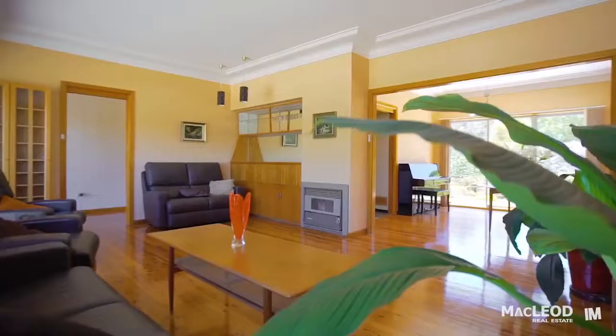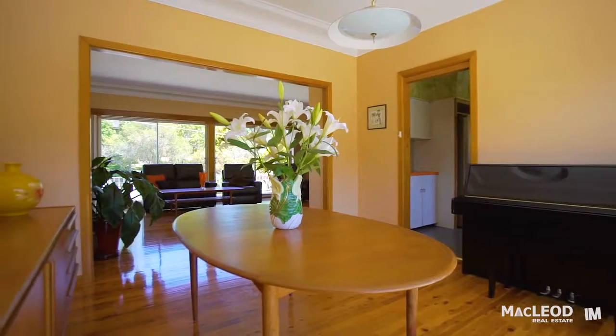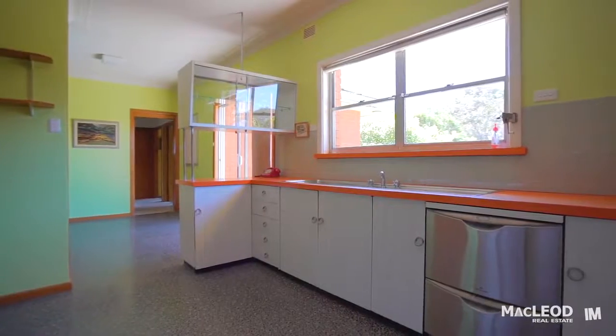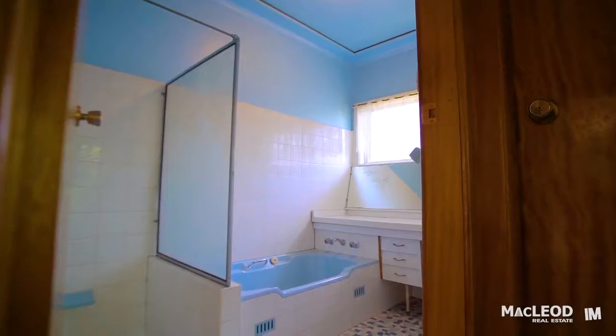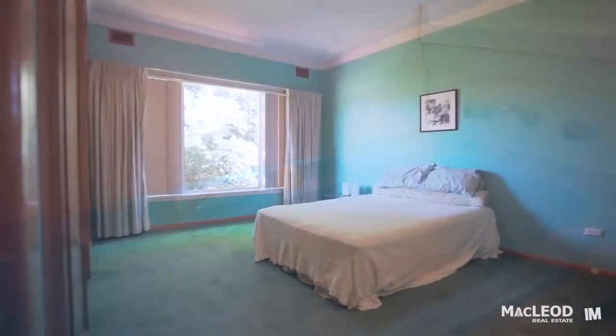This home feels light and spacious as you walk in through the formal lounge and separate formal dining room, then through to the sunny eat-in kitchen. There are three bathrooms in total, including the ensuite to the main bedroom and the guest bathroom downstairs.